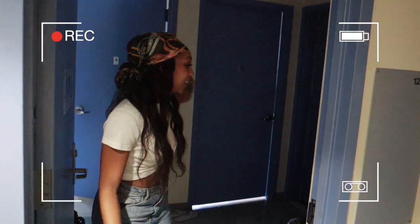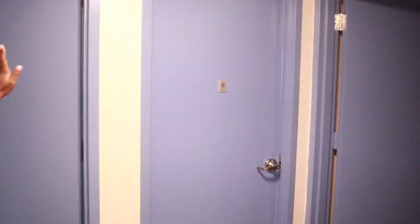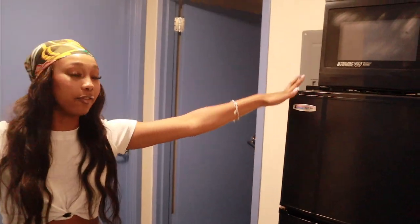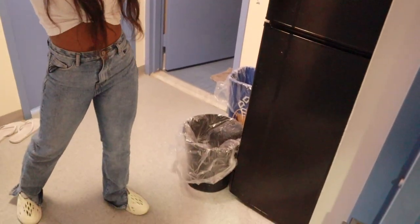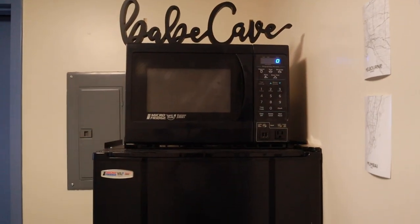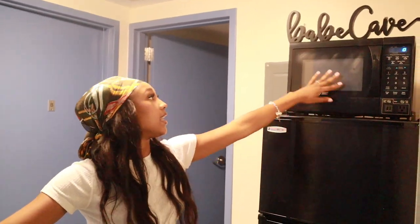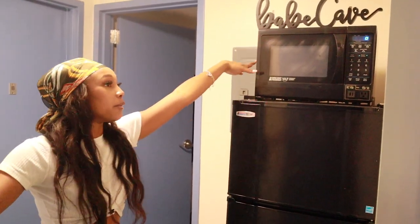We can come in — we'll start with the common area. When you first walk in, it's a pretty nice size common area. We have a really big light at the top. Turn to the right, you get our fridge. Founders comes with a full size fridge with a freezer and fridge part included. You also get a microwave with your dorm — it's just a regular standard microwave, it works really nicely. And we added a 'babe cave' sign at the top because it's all girls in my room.